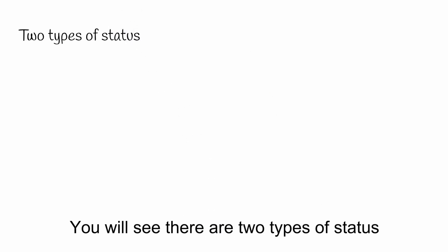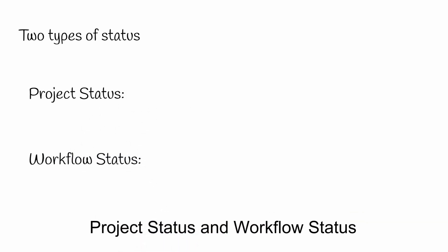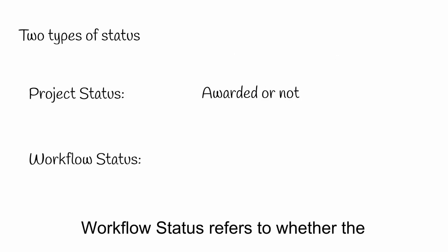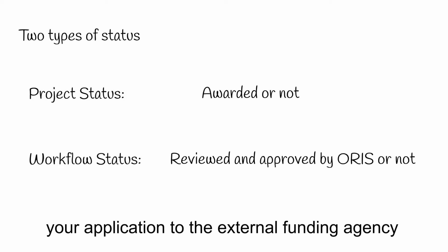You will see that there are two types of status for each IRSO file: Project Status and Workflow Status. Project Status refers to whether the grant you've applied for has been awarded. Workflow Status refers to whether the Office of Research and Innovation Services has reviewed your IRSO submission and approved your application to the external funding agency.